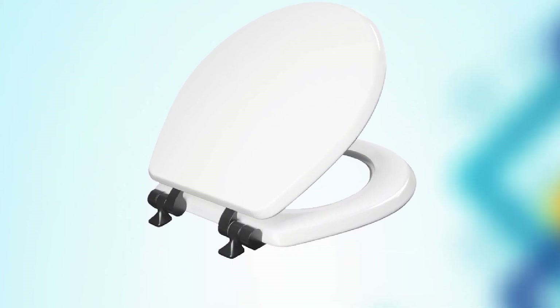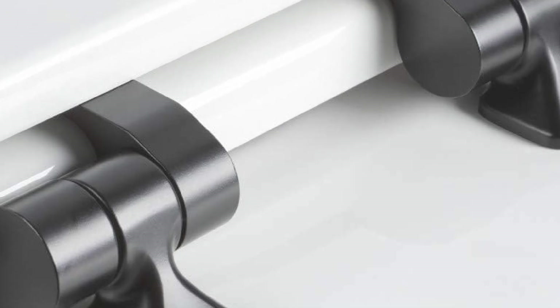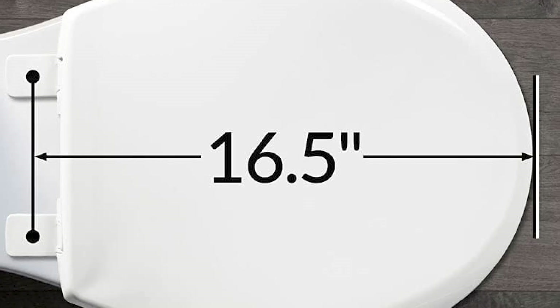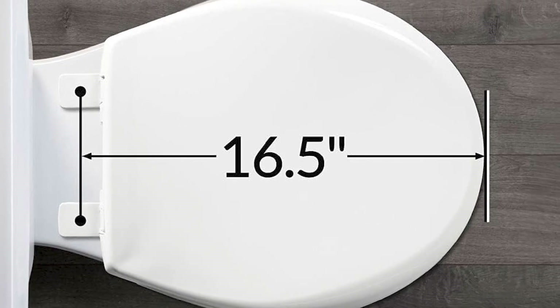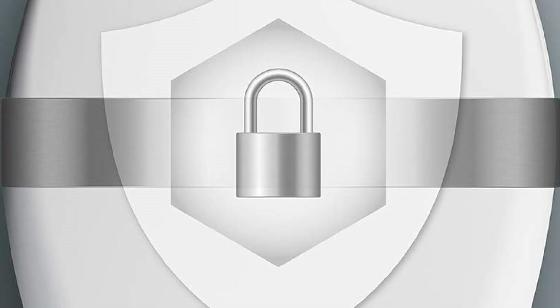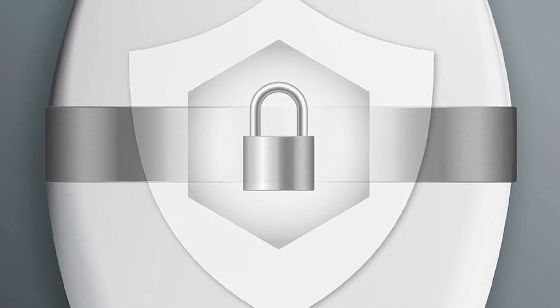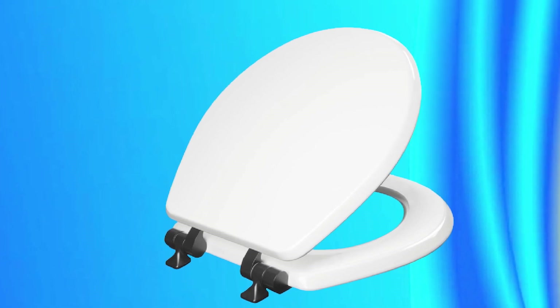The Mayfair Benton Toilet Seat is also incredibly comfortable. The seat features a contour design that provides ample support and comfort, and it's designed to fit your body perfectly. The seat is also easy to clean and maintain, making it a great investment for any bathroom. The seat is made from high-quality materials designed to withstand years of use, and it's resistant to chipping, fading, and scratching, built to handle the wear and tear of daily use.